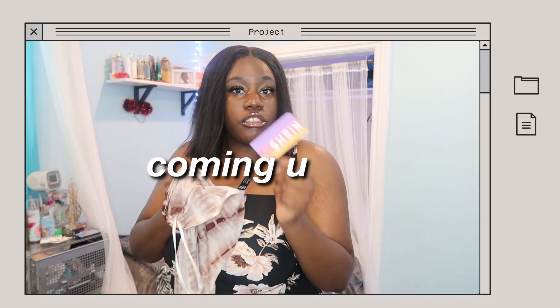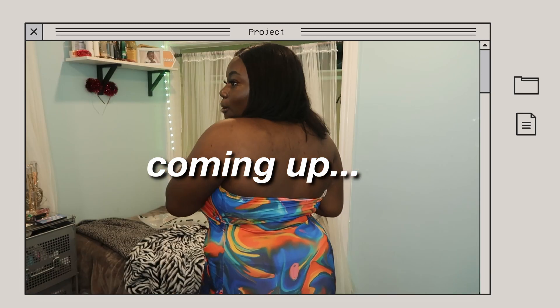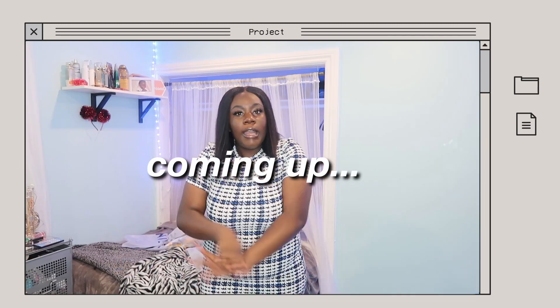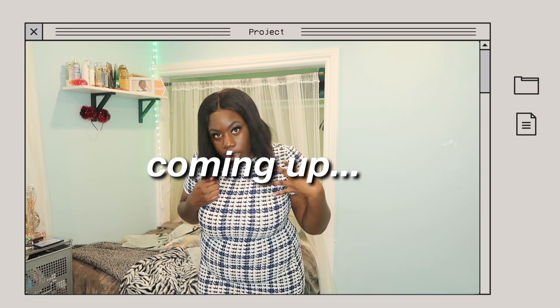If you get anything from Shein Sexy, just know it's gonna get you right. Ain't nobody letting you out this house this day. My booty's popping in this. This is kind of giving me old lady vibes. Call me the new Hillary. Belair, hire me. I'm the new Hillary Banks, period.